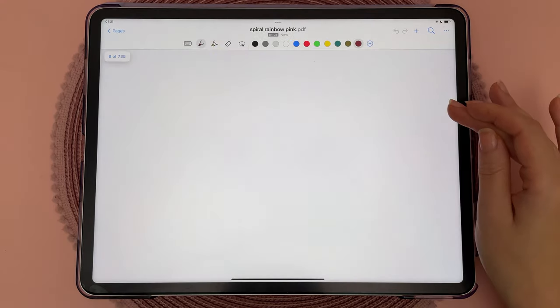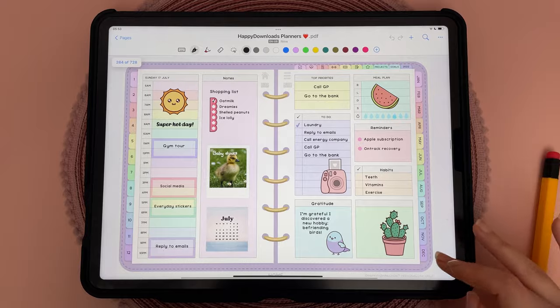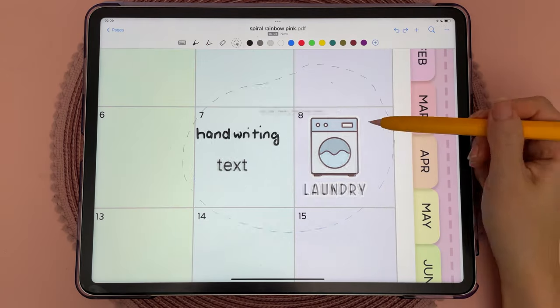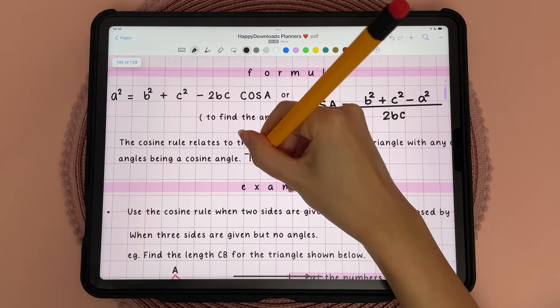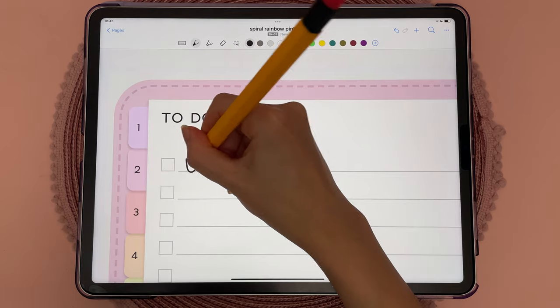Some downsides with Nebo: I use my digital planner a lot and the biggest missing feature to me is the lack of a pages manager tool, so it's really hard and almost impossible to rearrange any pages. I also missed having a selective lasso tool to choose what types of objects I want to move, and I couldn't drag and drop images from outside the app like with most other apps. For those reasons, I think Nebo is probably better suited to note-taking and not so much for digital planning.